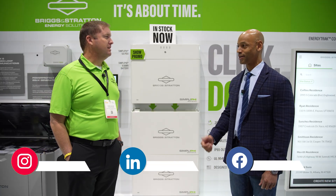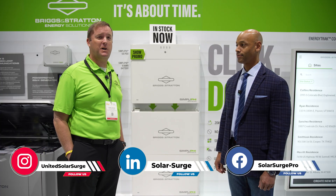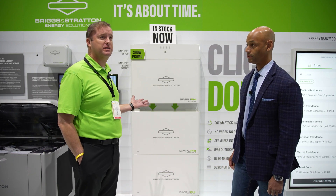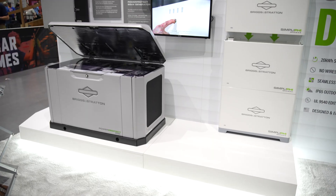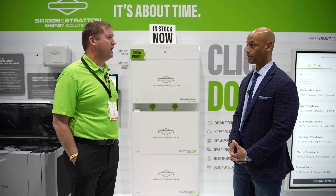So, Daniel, it's really nice to meet you. Thanks for joining us today. Thank you for having us — I'm a big fan of the channel. What we have today is our stacking 6.6 Simplify battery. It's 48-volt nominal, and we are an inverter-agnostic battery, so we partner with a lot of other inverter brands.